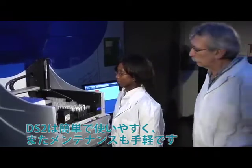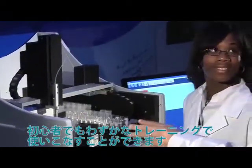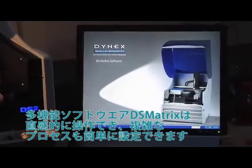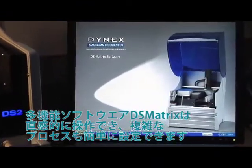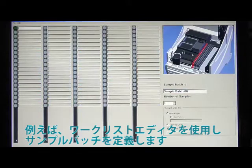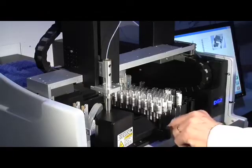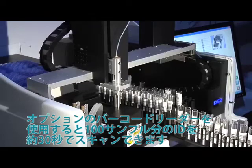The DS2 is easy to learn, easy to use, and easy to maintain, so even a novice lab tech can operate it with minimal training. The feature-rich DS Matrix software has an intuitive graphical interface, making complex processes easy. For example, use the worklist editor to define your sample batch. 100 sample IDs can be scanned into the system in as few as 30 seconds with the optional barcode reader.